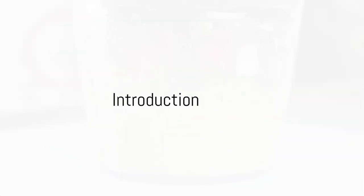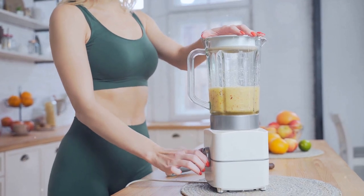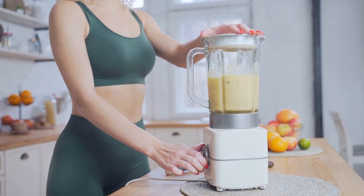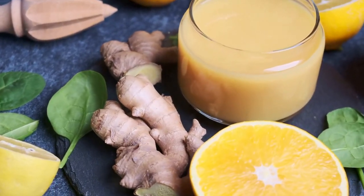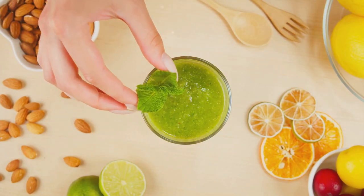Ever wondered how to set your metabolism on fire? Well, the answer might be as simple as what you're putting into your morning smoothie. Today, we'll delve into some key ingredients that, when added to your smoothies, could help give your metabolism a much-needed boost.